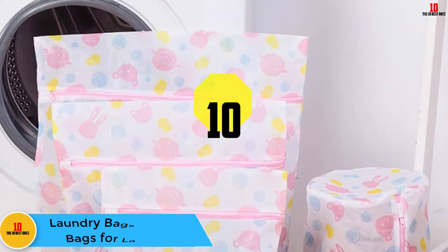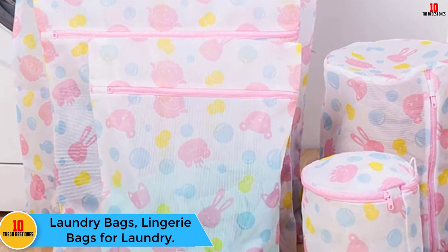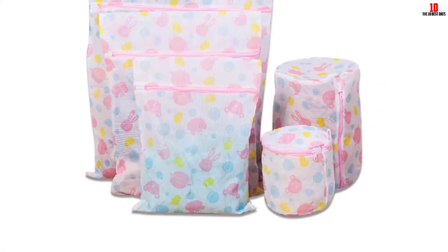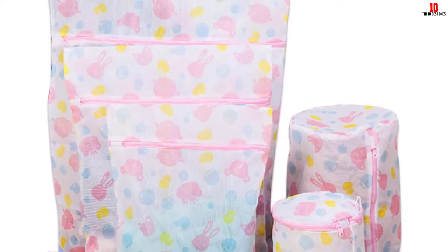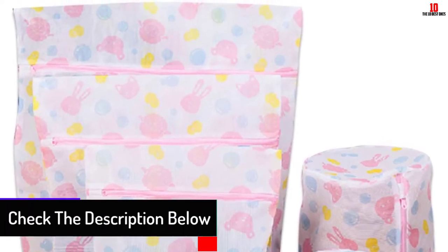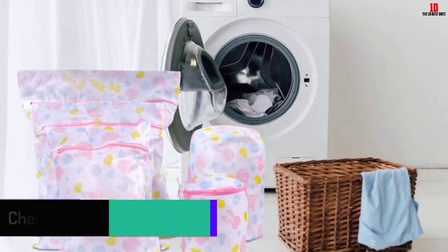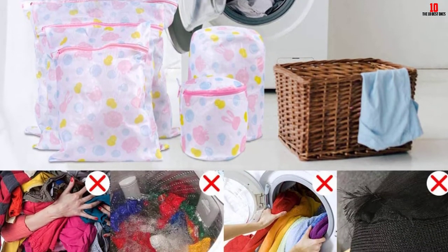Starting at number 10, we have the Laundry Bags Lingerie Bags for Laundry. This is a tear-resistant and durable mesh bag with a breathable design that allows soap and water to pass through for quick filtration and cleaning. The set comes with five laundry bags: one small, one medium, one large, one bra bag, and one sneaker bag. It has smooth zippers that keep items securely inside, with a zipper cover to avoid scratching the machine.